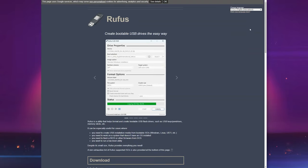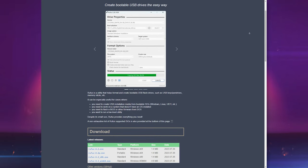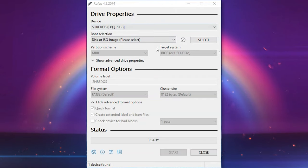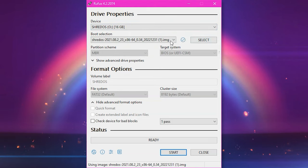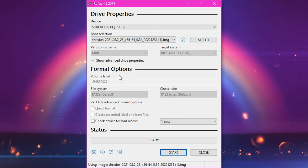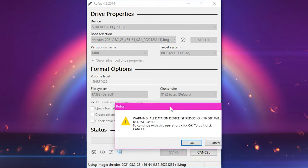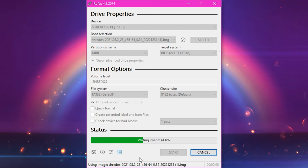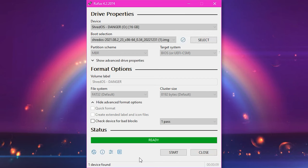If you want to use DBAN anyway, or if you have older hard drives, download the ISO file from the DBAN website or SourceForge and burn it onto a flash drive. You can use a tool like Rufus, Unetbootin, or Universal USB Installer. In Rufus, it's as simple as choosing the ISO file as the boot selection, choosing which flash drive you want to format, and hitting Start. Just make sure you're choosing the right drive, because it will wipe and format whatever drive letter you choose — if you accidentally choose the drive your OS is installed on, you'll be wiping your operating system.